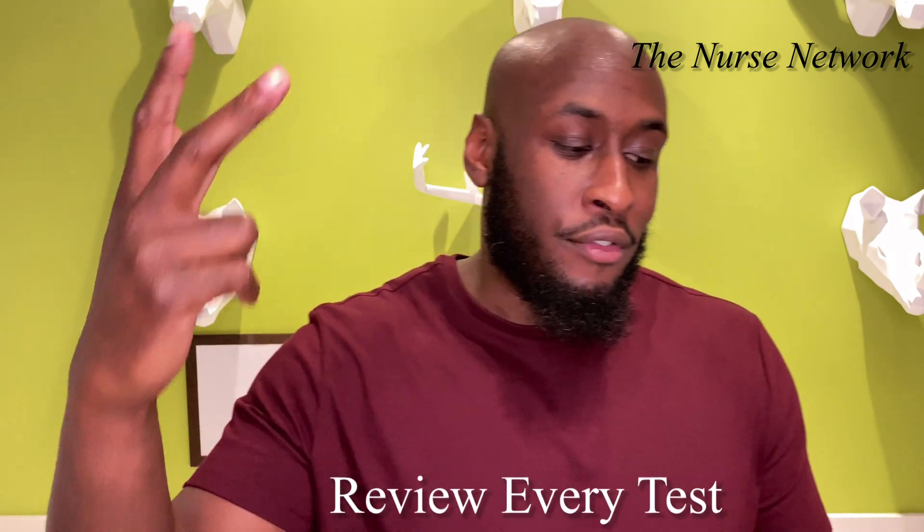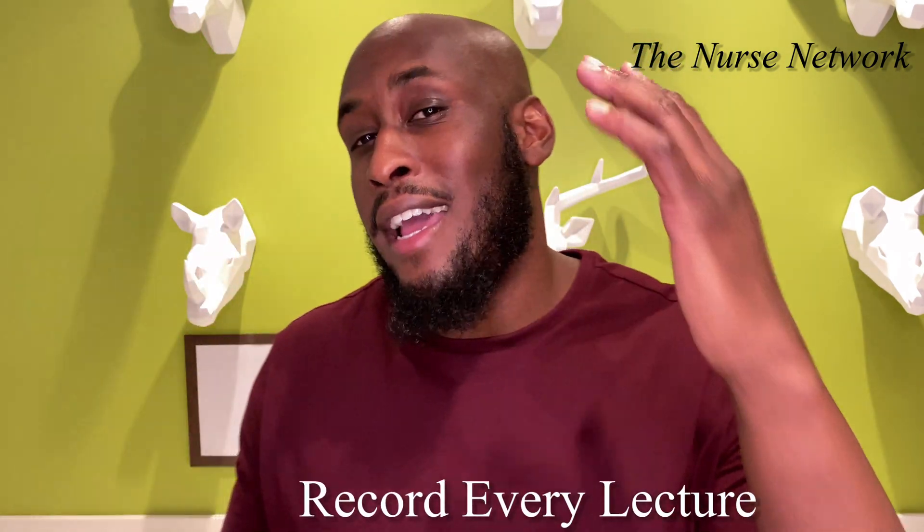By recording lectures you can listen on your way home, before you fall asleep, or on your break at work. Having that lecture on demand word for word meant that when it came time for the test I knew it forward and backward. Recording the lecture also helps when you review tests — a lot of times questions come up that feel like they were never covered, but if you have proof of what was said, you can get points back.